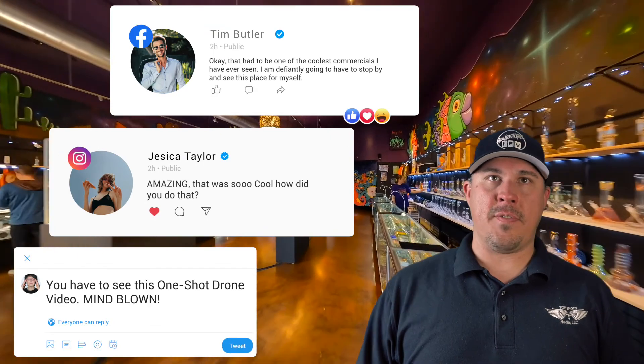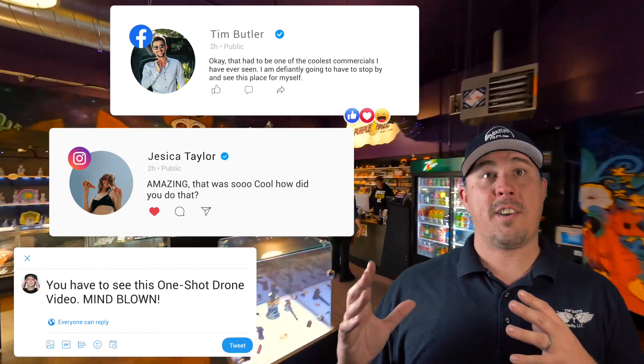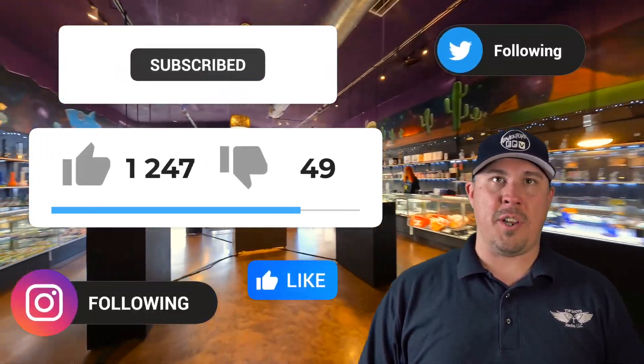If your business wants to be on the cutting edge of advertising and truly engage your clients in a viewing experience they will watch from beginning to end, I don't think there's a better option available than a one-shot video. Thank you for watching and we look forward to working with you soon.